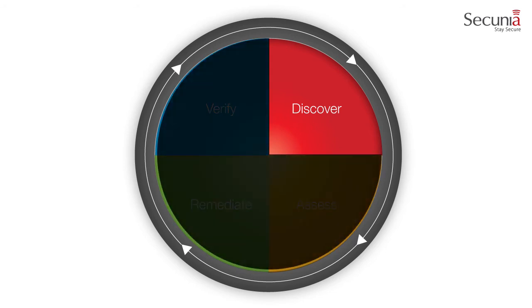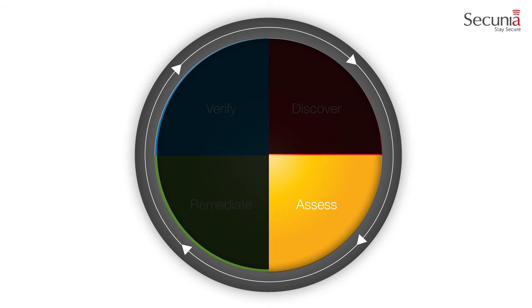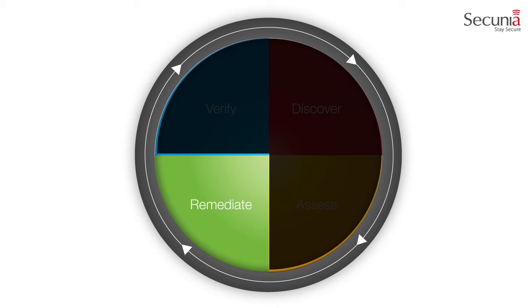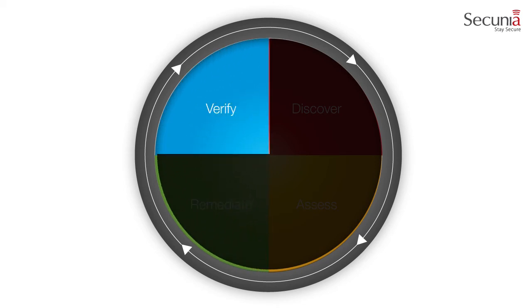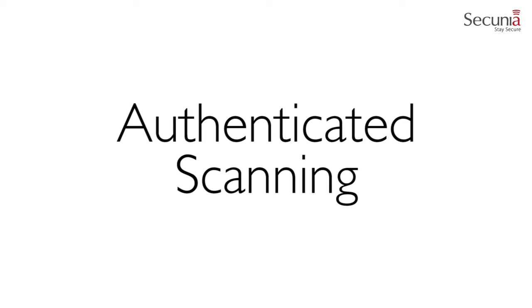Step 1: Discover. Step 2: Assess. Step 3: Remediate. Step 4: Verify. To discover vulnerabilities within your environment, the Secunia CSI uses authenticated scanning to present the results with unprecedented accuracy.